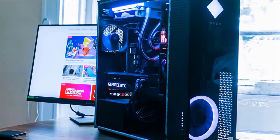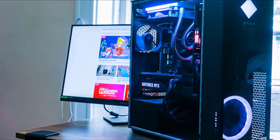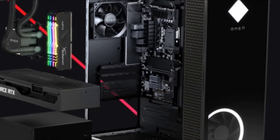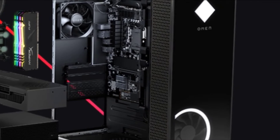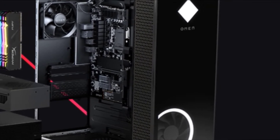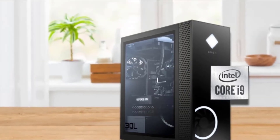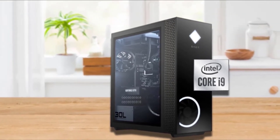On the graphics side, the HP OMEN contains UHD Graphics 630 and the latest RTX 3090 graphics card. It has 24GB video RAM, GDDR6X memory type, 1400MHz base clock, and 1700MHz boost clock. The HP OMEN 30L is the most powerful gaming desktop at this time with the latest graphics card and processor.